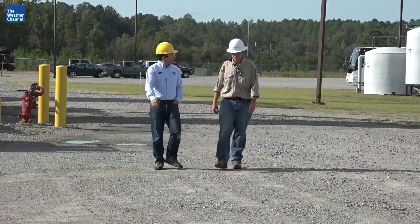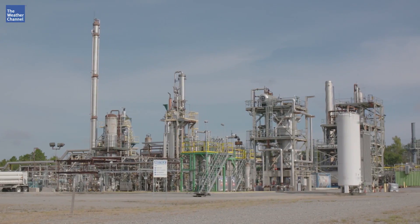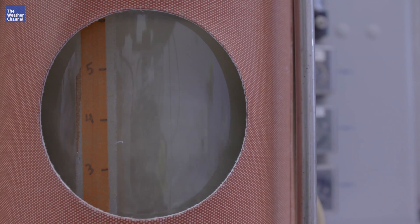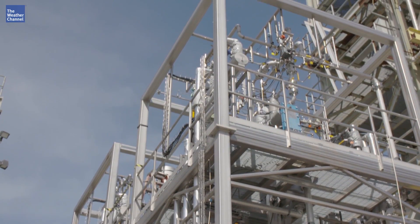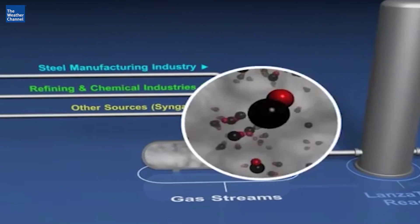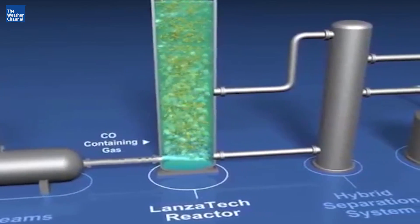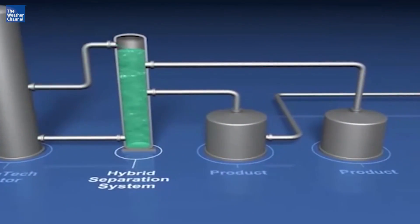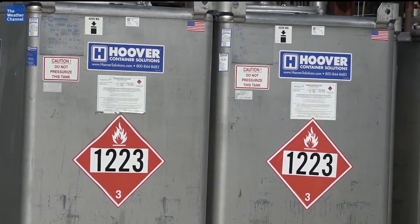We're at the LanzaTech Freedom Pines Biorefinery in Sofferton, Georgia. This research facility is where they use microscopic bugs to change pollution into something useful. In very basic terms, they eat pollution and they poop out alcohol. The polluted air bubbles into the tank where the microbes live and do their thing.